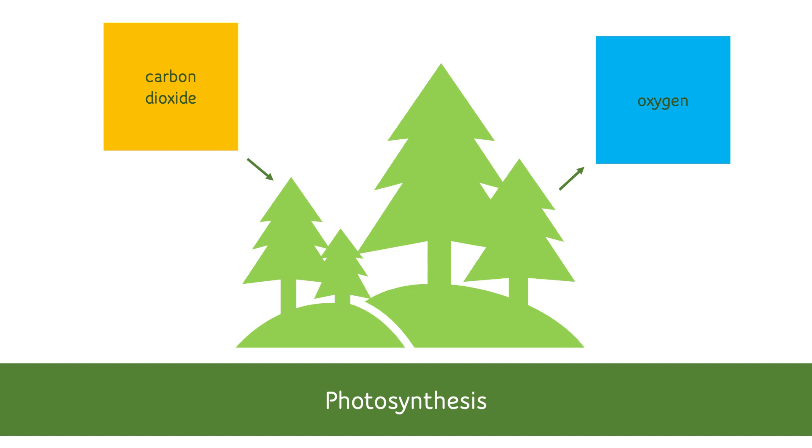You've probably heard of photosynthesis before. It's a process where plants convert sunlight, carbon dioxide, and water into chemical energy. Trees absorb carbon from the atmosphere to create their leaves, trunks, and limbs, and then they release oxygen back into the air that we breathe.